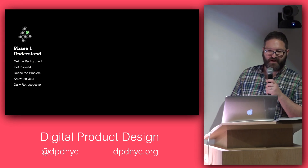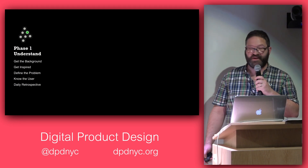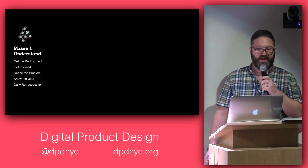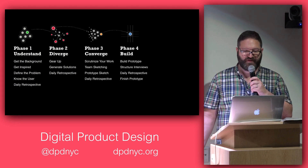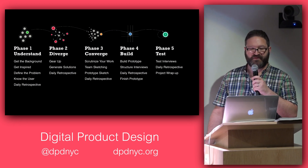In the first phase you want to get the background. You're getting inspired, defining a problem, getting to know your user. We end every day with a daily retrospective. I'll go into detail on some of these exercises and how we spend our time in the different phases.